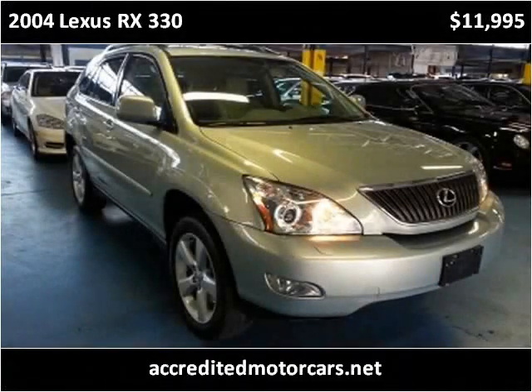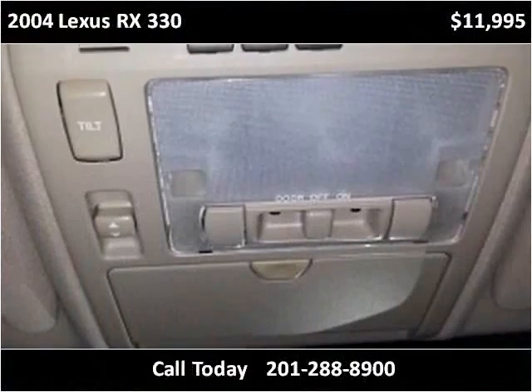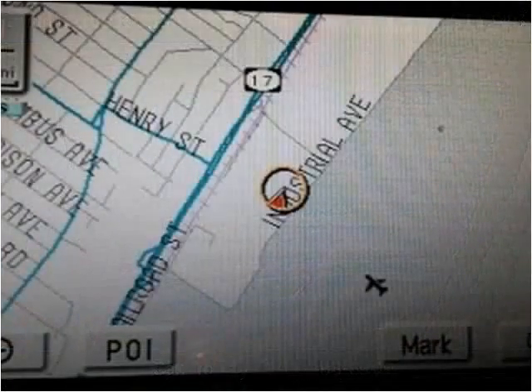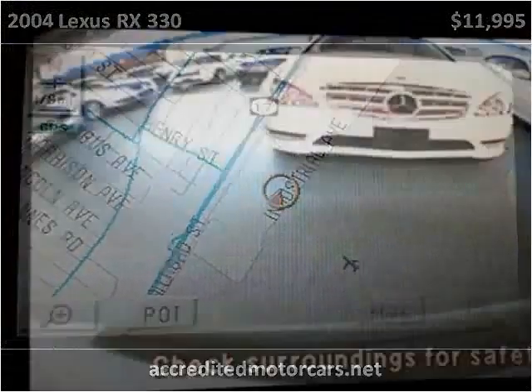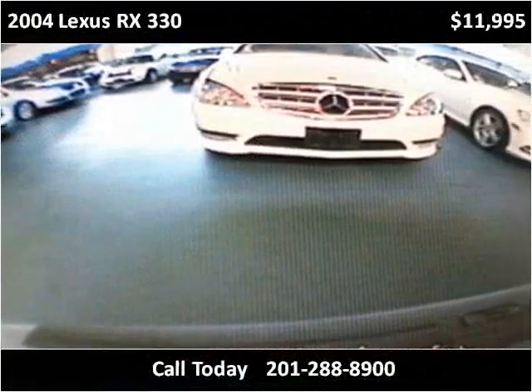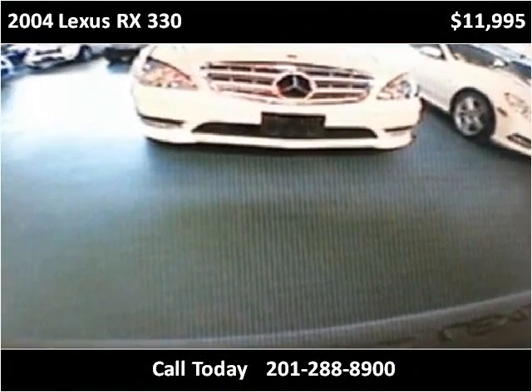This 2004 Lexus RX330 is available from Accredited Motor Cars. This vehicle has just over 104,000 miles.